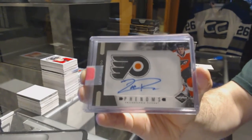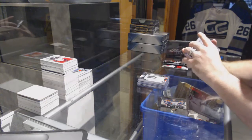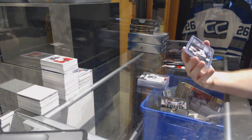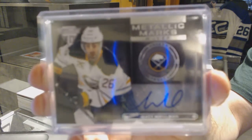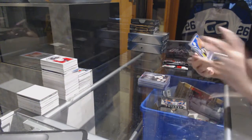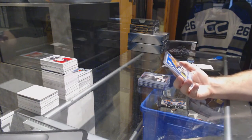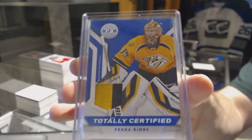We've got a Phenoms rookie auto — Zach Rinaldo. And we've got a metallic marks silver autograph for the Buffalo Sabres, Matt Molson.